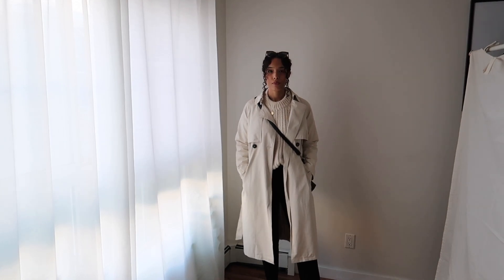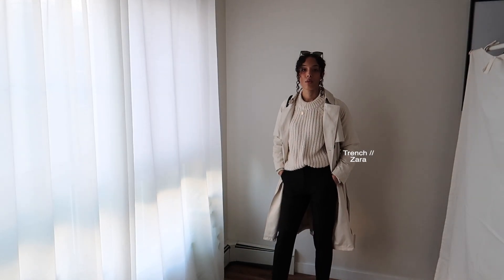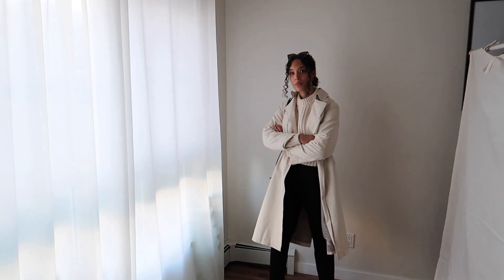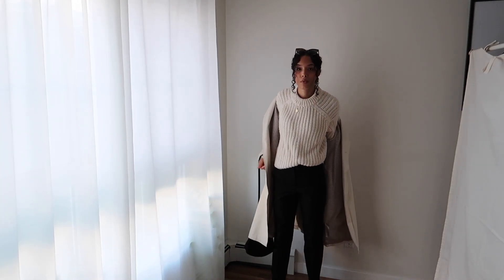Then I threw on this lighter cream trench. Whenever I add a trench I instantly feel a little more put together. This is the perfect transitional outfit heading into the cooler weather — you could throw over a light trench if it's cooler and then remove it once it warms up later in the day.